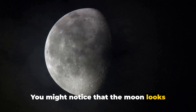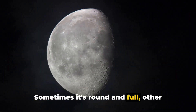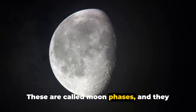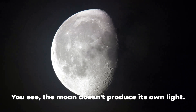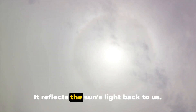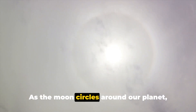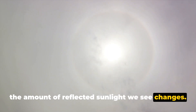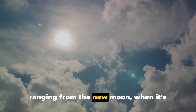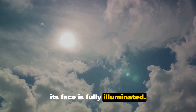You might notice that the moon looks different at different times. Sometimes it's round and full, other times it's just a thin crescent. These are called moon phases and they change as the moon orbits the Earth. The moon doesn't produce its own light — it reflects the sun's light back to us. As the moon circles around our planet, the amount of reflected sunlight we see changes, creating the different phases ranging from the new moon when it's entirely in shadow, to the full moon when its face is fully illuminated.